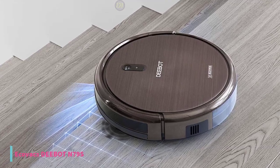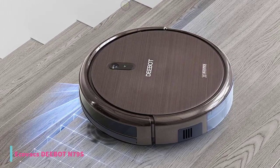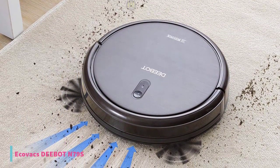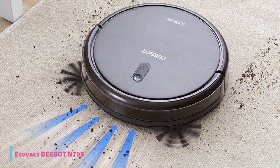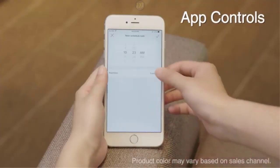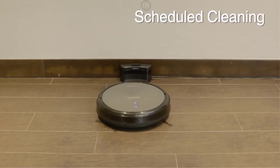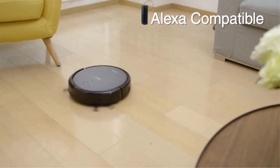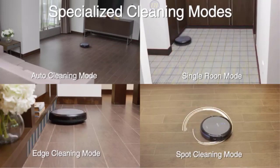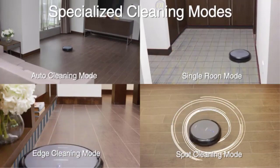At number 3, we have the Ecovacs Deebot N79s Vacuum. If you hate cleaning but don't want to break the bank on a robot vacuum, this would be the best option for you. The Ecovacs Deebot N79s is relatively affordable and offers more for the price than any other vacuum out there. It also delivers a stronger clean than other vacuums in this price range. It has 110 minutes runtime and different cleaning modes such as Auto, Edge and Spot, so you can activate the suitable mode for better results. Plus it performs great on both hardwood and carpet, which is extremely rare to see at this price. In addition to long battery life and manual steering, it supports features typically seen in far more expensive models, such as app control and Amazon Alexa compatibility.